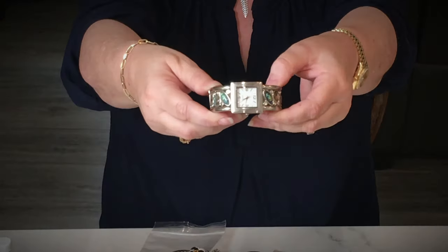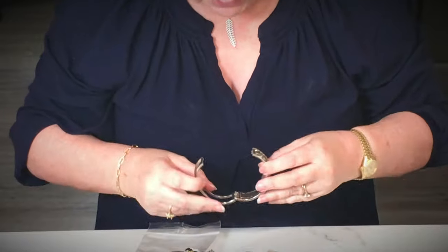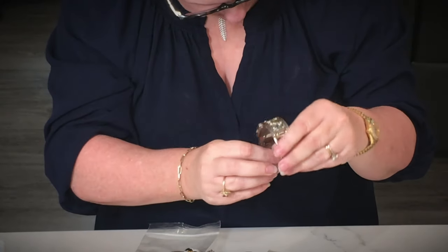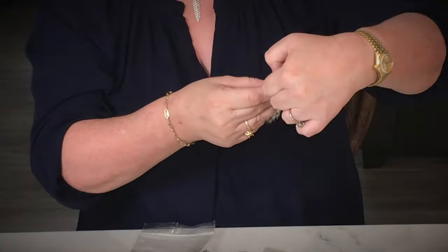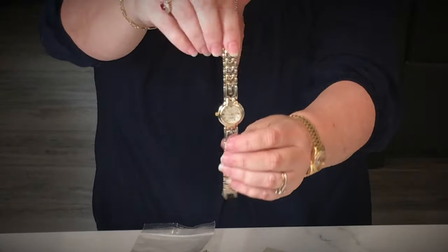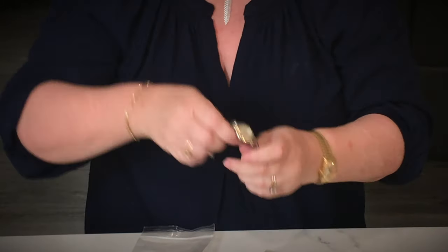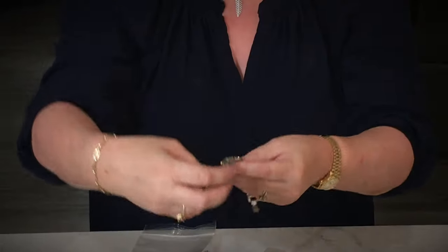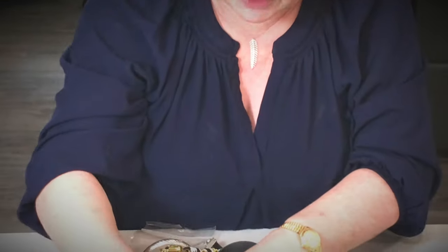Oh boy, what we have here — this is a cup watch. It looks like it opens right here. It's marked China and it is missing a couple of stones in here, so I'm just going to put this in a craft lot. It doesn't really look like any name brand. Let's look at this one — this watch says Geneva. It doesn't really look like anything. I don't think it's worth anything, so craft pile.